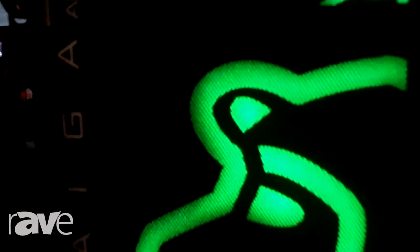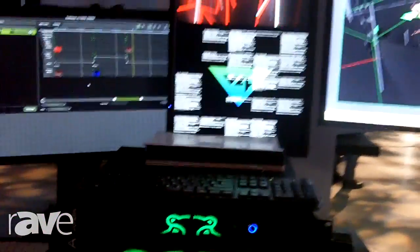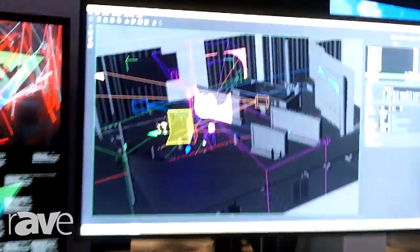Mostly found in live entertainment, but suitable for many applications from retail and wherever video is needed. What we're doing here at the NEC Showcase is projection mapping onto a giant apple.